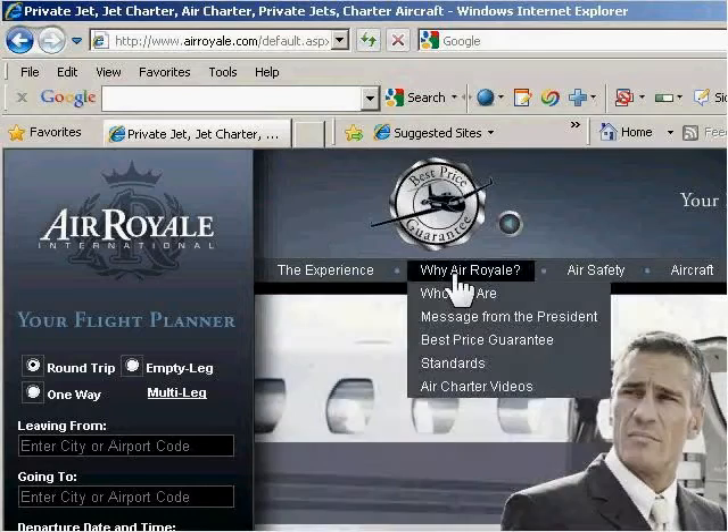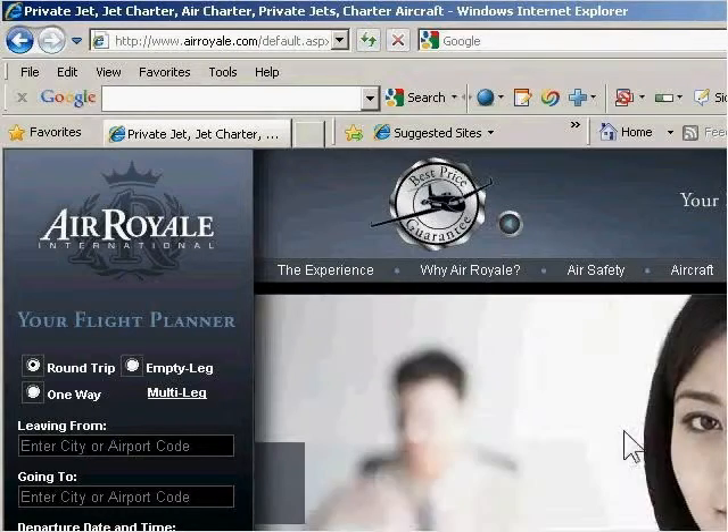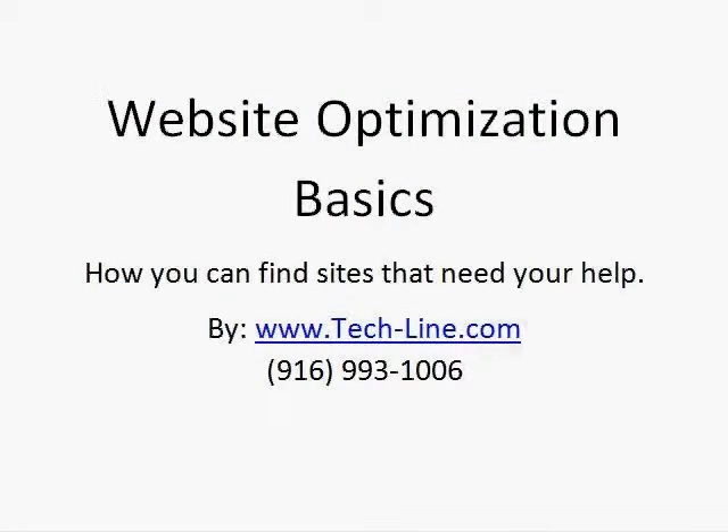This is a beautifully well-done site. Looks great. Has all the tips and tricks that you need. And if you need help with your clients, or if you have a website you need help with, contact me at www.tech-line.com.